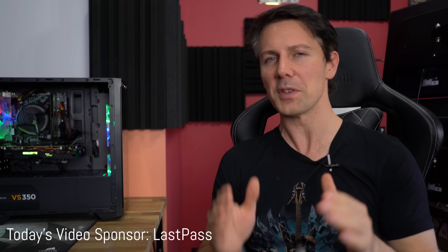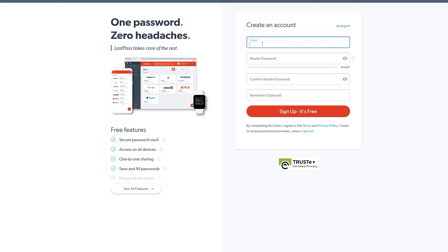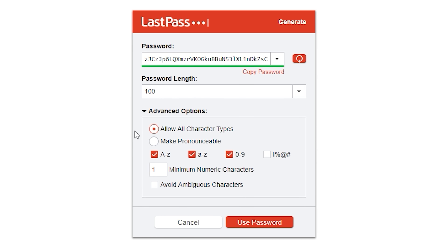Are you sick and tired of remembering that you forgot your passwords? Well, today's video sponsor LastPass has you covered — a popular add-on that's free to use on popular browsers like Chrome, Opera, Safari, Edge, and Firefox. The best thing is it can auto-generate sophisticated passwords and never forget them.